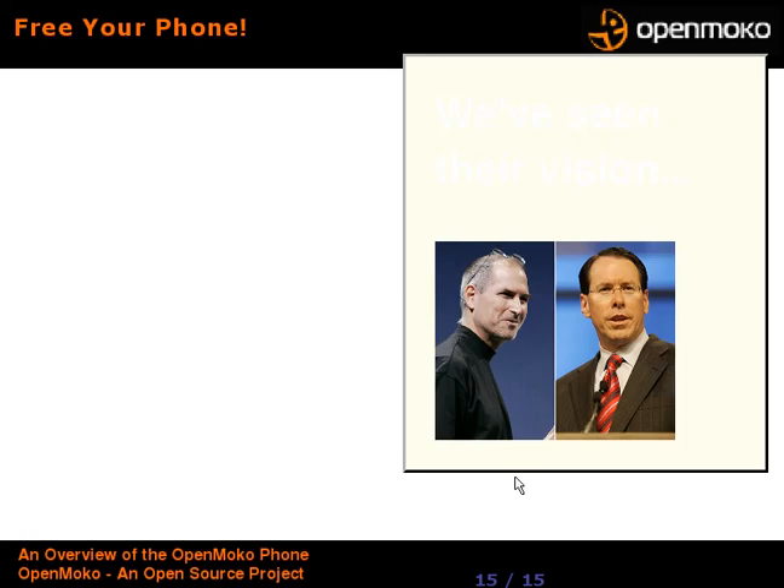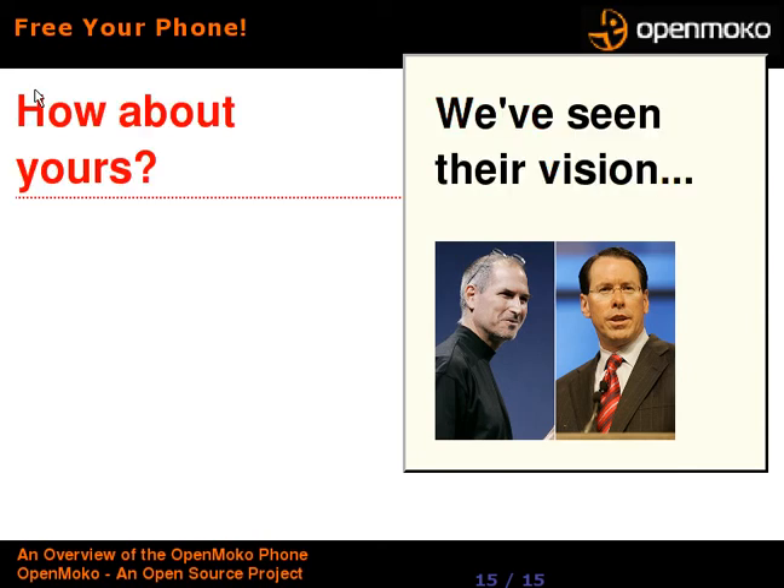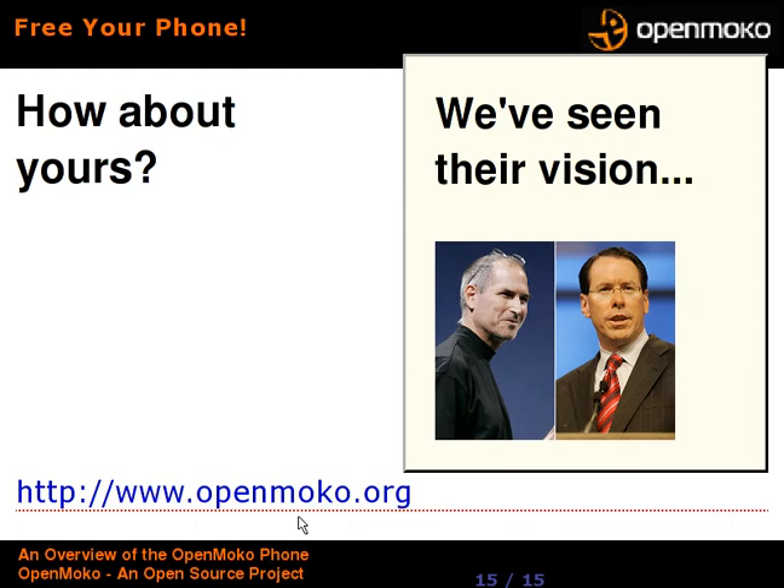So, if you recognize these two guys — Steve Jobs and the chair of AT&T — we've seen their vision this week, where they think the phone ought to go with the Apple iPhone. How about implementing your vision with the OpenMoko phone? If you want to get involved, check out OpenMoko.org for the community and OpenMoko.com for the store. Look for future talks about getting up to speed on this device — technical talks, development software, and such. Thank you for listening.